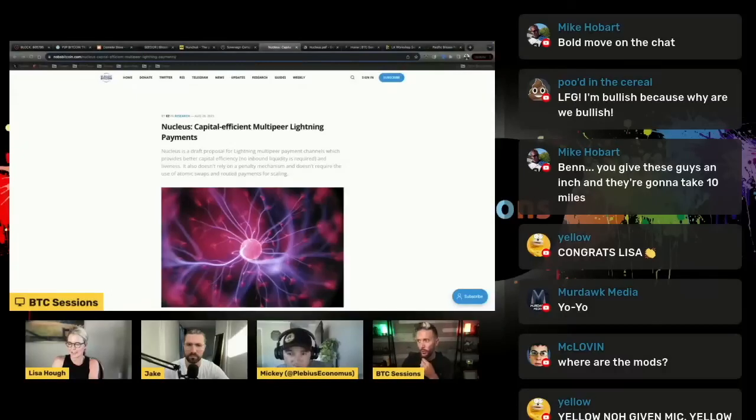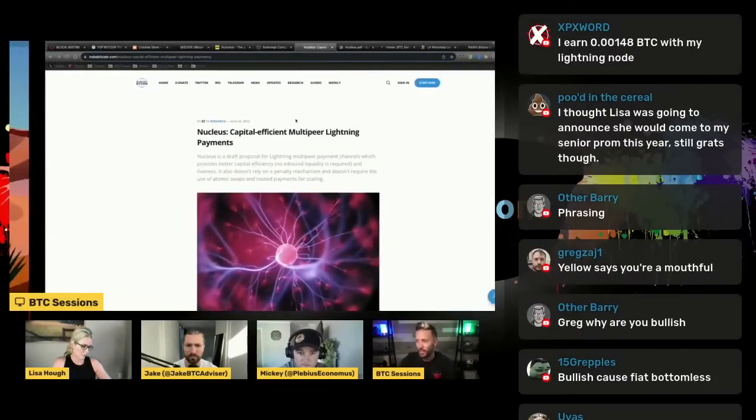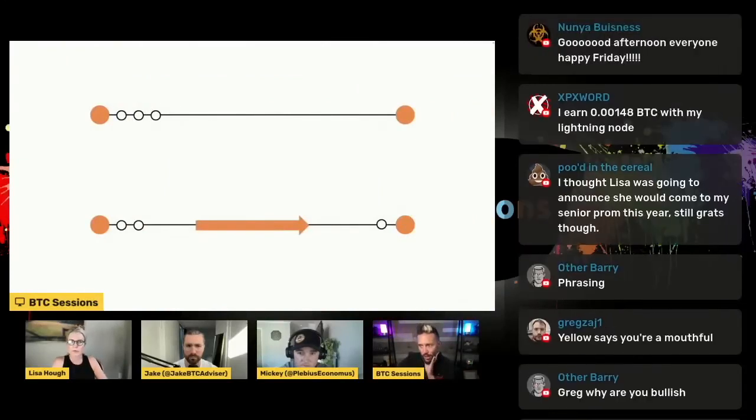So this is a proposal called Nucleus, and it has to do with capital-efficient multi-peer Lightning payments. And that is a mouthful. So I'm going to break it down with something I made up. This is kind of how we understand Lightning channels today — you have the top line here, a typical Lightning channel, basically a line between two individuals, or more specifically, two Lightning nodes.